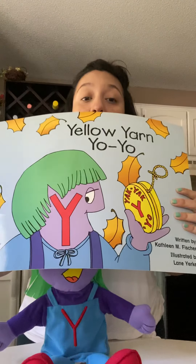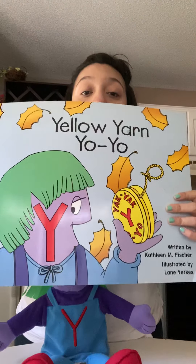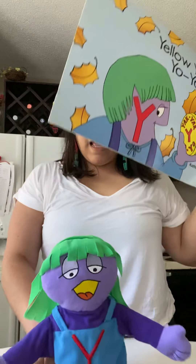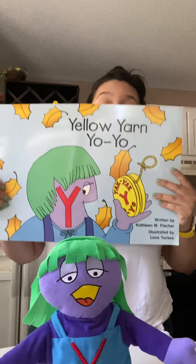Letter Y and the Y makes Y, Y, Y sound. So the book that we're going to be reading today is Miss Y's book. It is called Yellow Yarn Yo-yo. So this is her book, Yellow Yarn Yo-yo.